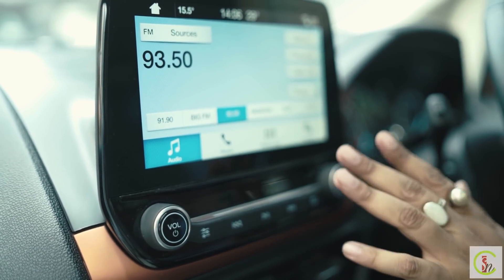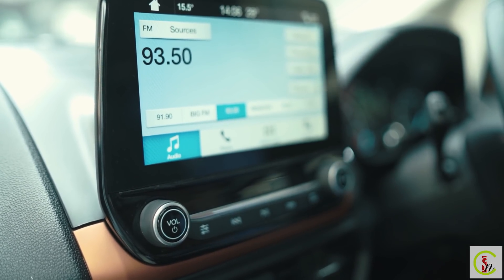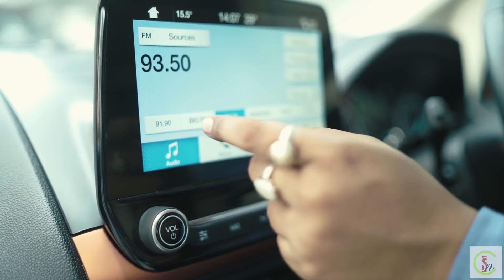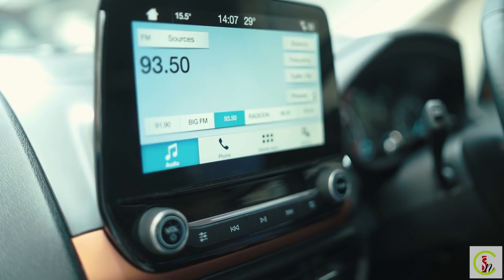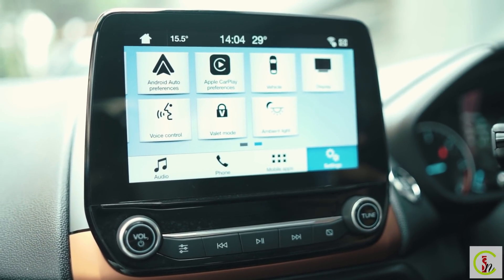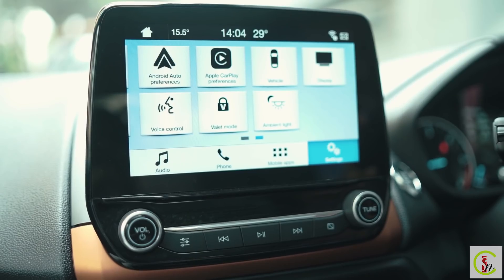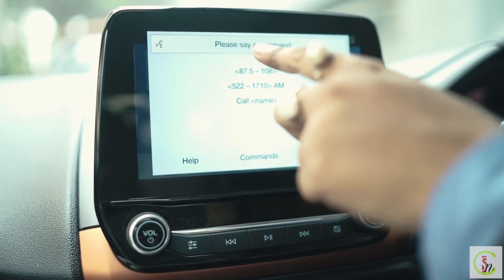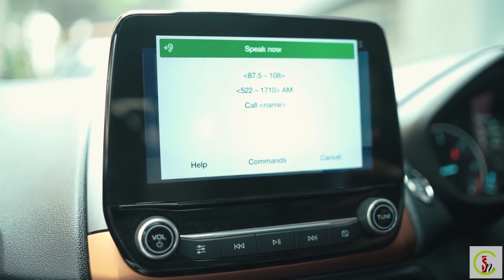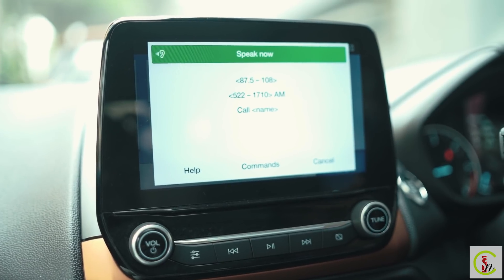The EcoSport's touchscreen music system also provides Bluetooth and USB connectivity, and you can operate radio stations from the device. The new EcoSport 2020 BS6 Titanium Plus Sports Pack comes with a voice recognition button — by pressing it, you can call someone, send a text message, or send a WhatsApp message. This is the latest feature in the EcoSport.